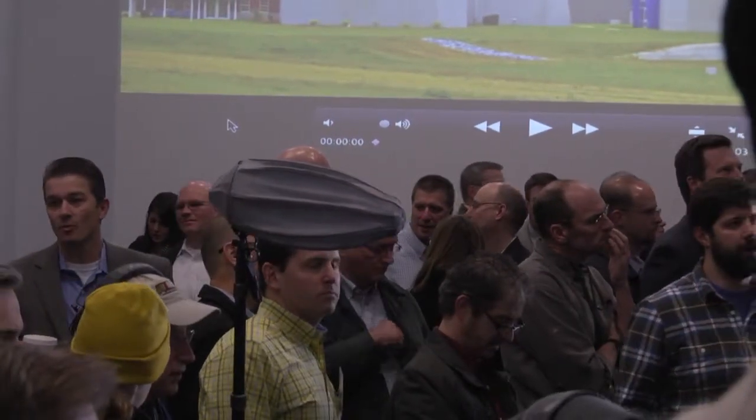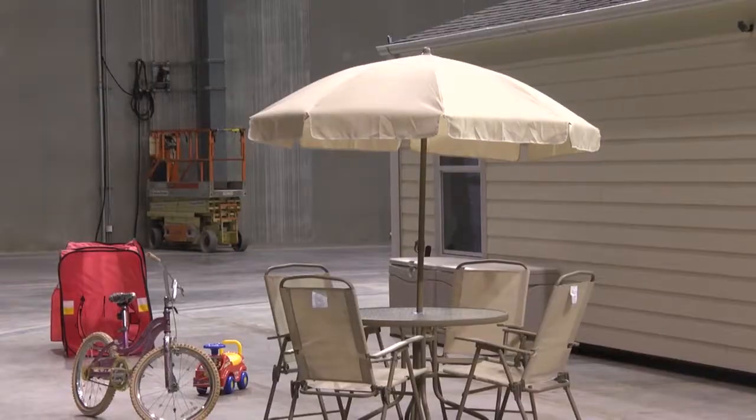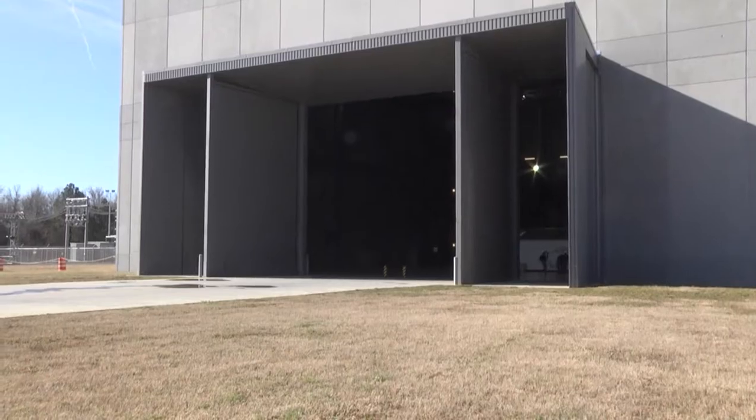Whenever you think of a thunderstorm, you may also think about hail, the frozen balls of ice that can ruin your home's roof and other outdoor property. Researchers at the Insurance Institute for Business and Home Safety are trying to help out your first line of defense.